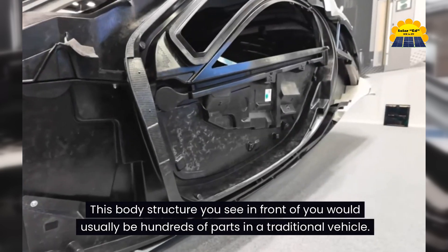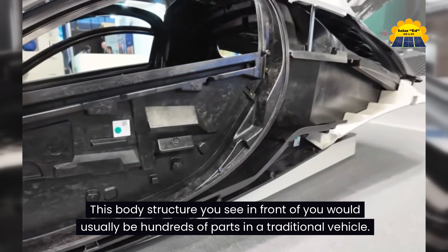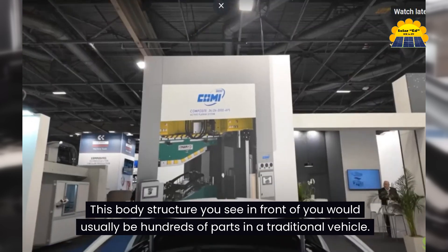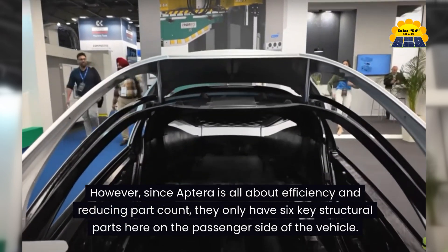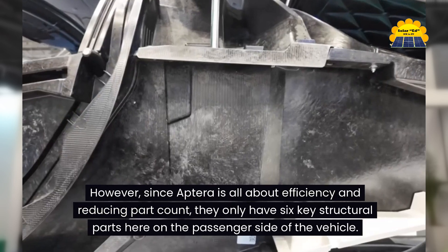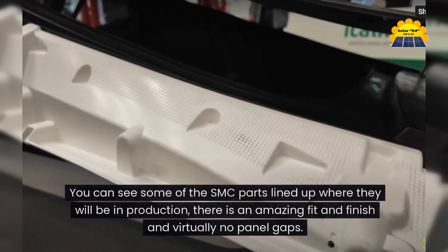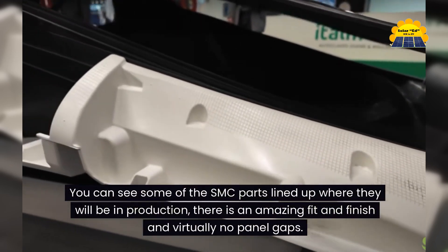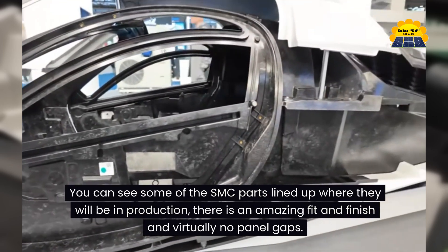This body structure you see in front of you would usually be hundreds of parts in a traditional vehicle. However, since Aptera is all about efficiency and reducing part count, they only have six key structural parts on the passenger side of the vehicle. You can see some of the SMC parts lined up where they will be in production — there is amazing fit and finish and virtually no panel gaps.